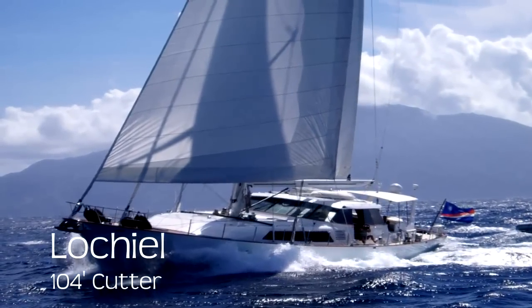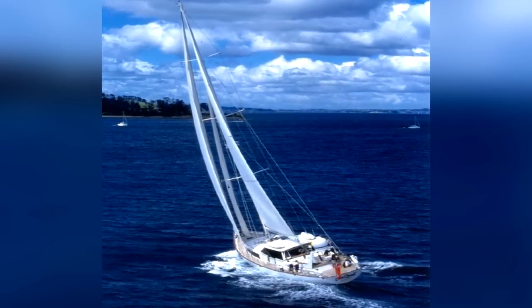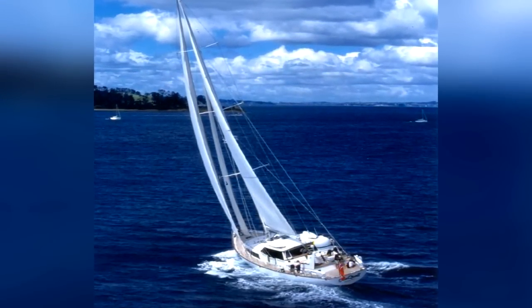Lockheel, a walk through. She is 104 foot length overall, built by Alloy Yachts in New Zealand, designed by William Garden.